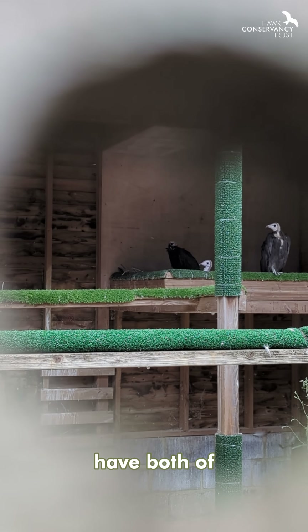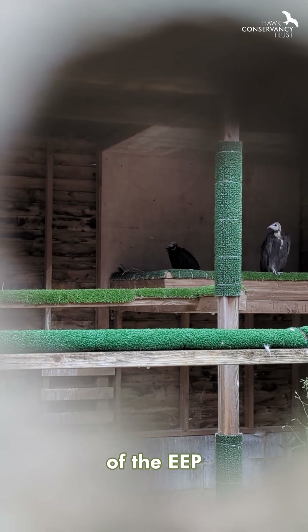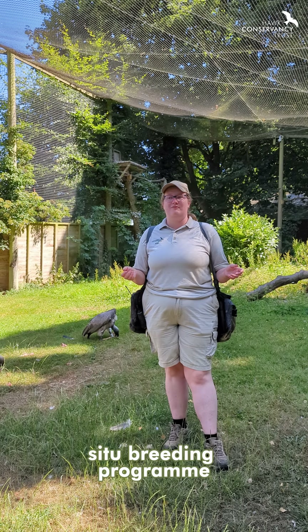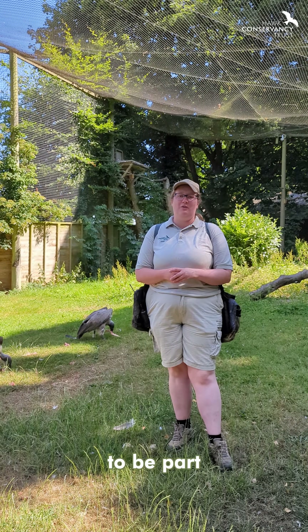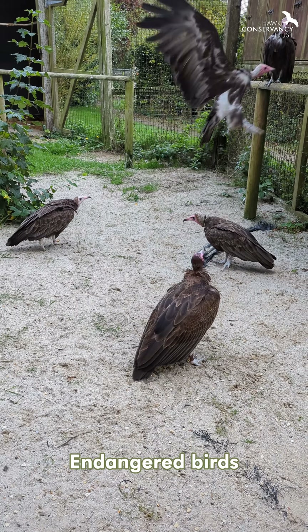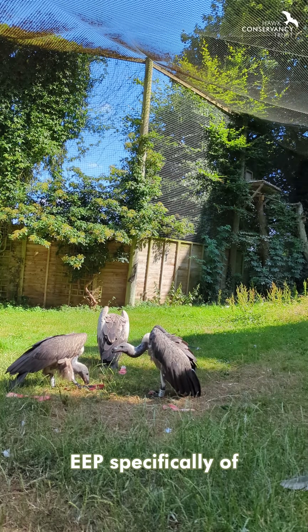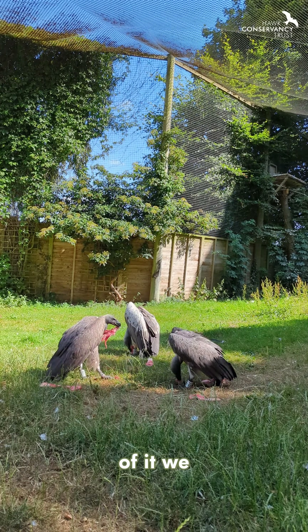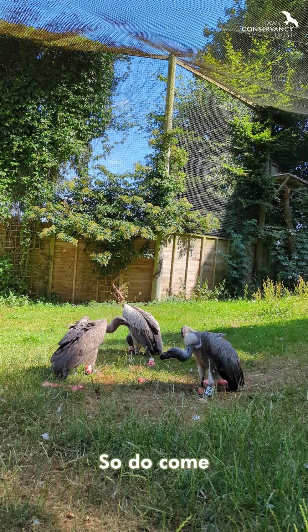We are part of the EEP — the Endangered species breeding programme — for both the white-backed vulture and the hooded vulture, so we're really excited to be part of this conservation mission to try and save these critically endangered birds. Excitingly, for the African white-backed vulture EEP specifically, of all the collections that are part of it, we know that this chick was the ninth one hatched in EEP collections this year.